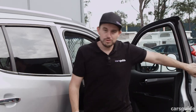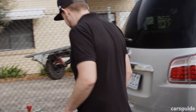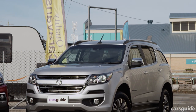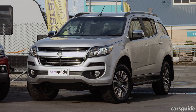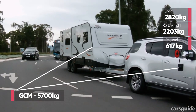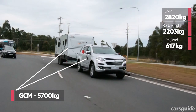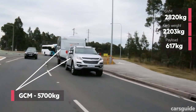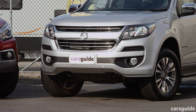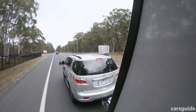Next up is the Holden Trailblazer, which we've got in LTZ 4x4 spec. The Holden's tow rating is also 3 tons, and its GCM is 50 kilos lower at 5,700 kilos. It has a slightly better gross vehicle mass — an additional 70 kilos — but it's also heavier in terms of curb weight in this spec. Being heavy is good for towing, and the payload is almost identical between the two, with just a couple of kilos difference. Either way, you need to keep those numbers in mind so you don't get caught out overloaded.